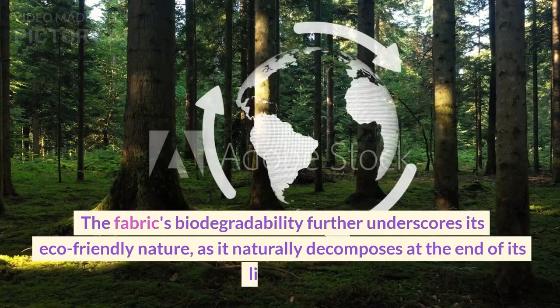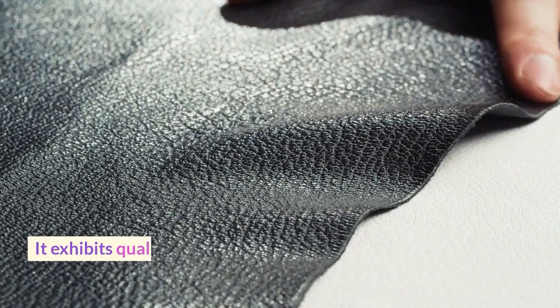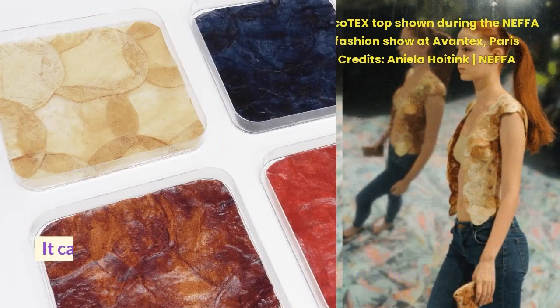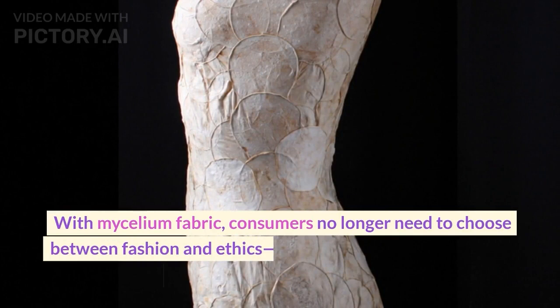One might assume that sustainability compromises style and functionality, but mycelium fabric challenges this notion. It exhibits qualities similar to traditional leather, boasting a soft, supple texture and lightweight feel. The fabric's flexibility makes it suitable for a wide range of applications, from delicate dresses to sturdy, heavy-duty items. It can be easily dyed or treated to enhance its water resistance and durability. With mycelium fabric, consumers no longer need to choose between fashion and ethics — it offers a harmonious blend of aesthetics and sustainability.